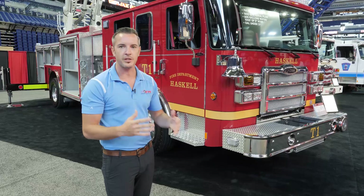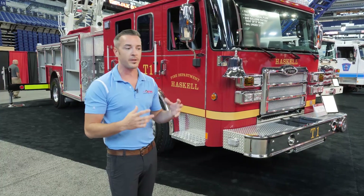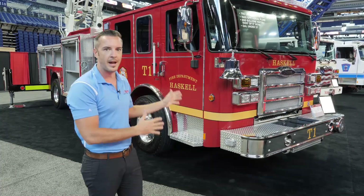Like I said in the beginning, this truck is amazing for so many different reasons, but really at the end of the day, it's amazing because of the people it's going to serve and all the work that all the people put in to make this happen.